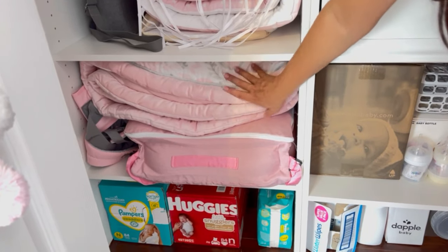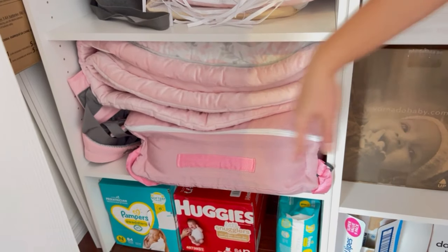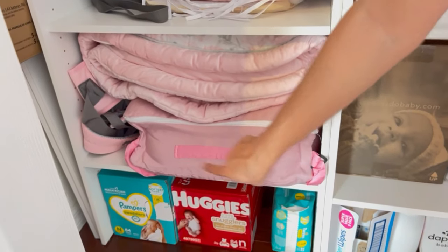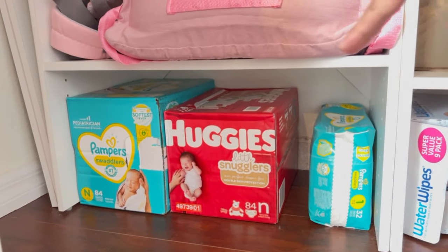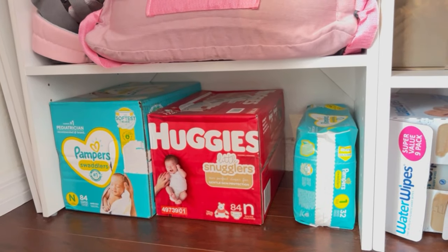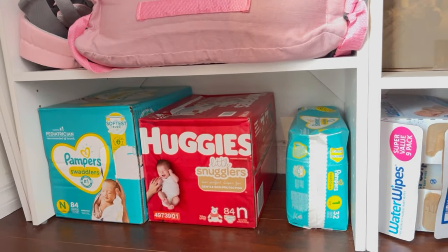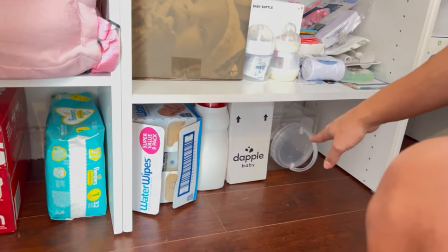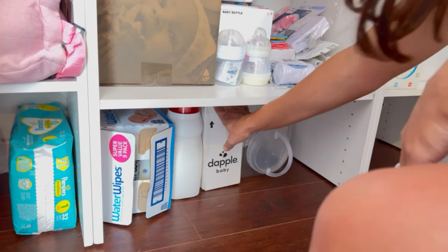In here I have a tummy time pad, a travel nest pillow, and a baby carrier. Over here I have our diaper stock — it's enough for about a month, considering what's here plus what's in the drawers and bags. Then we'll buy more month by month as we go. In here I have the extra wipes.